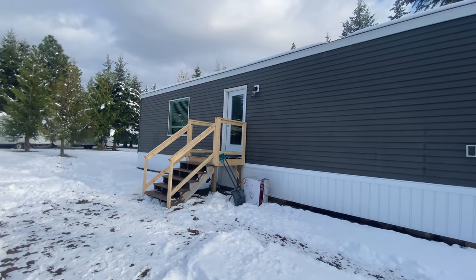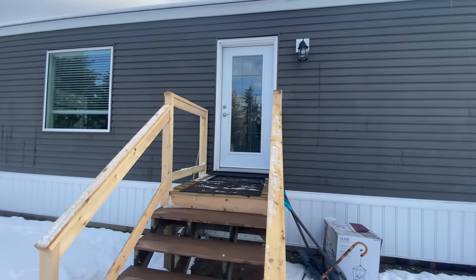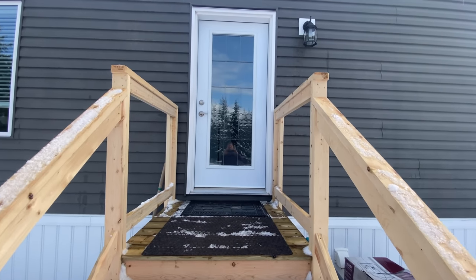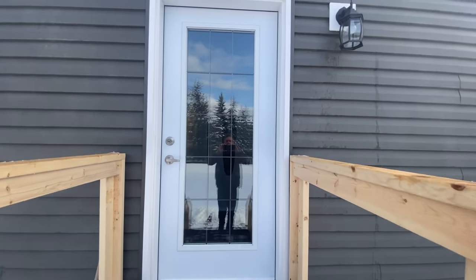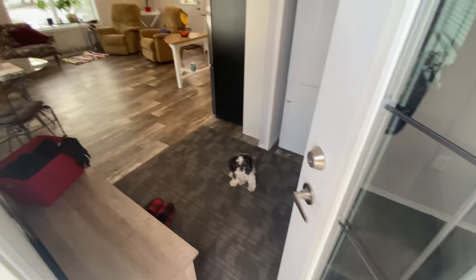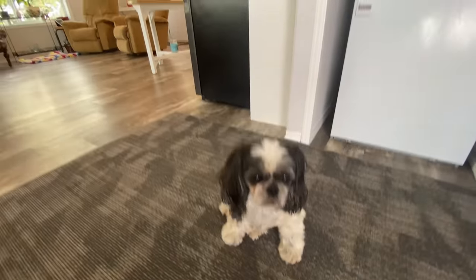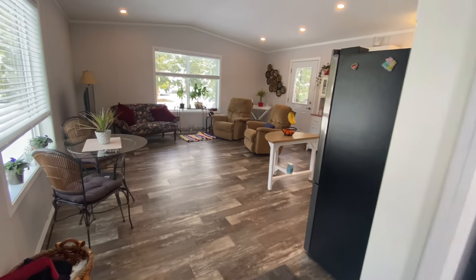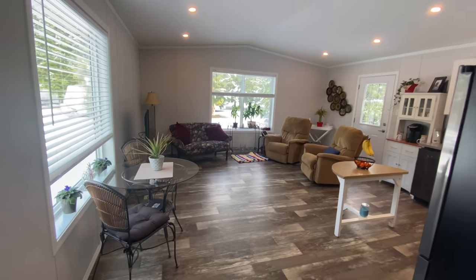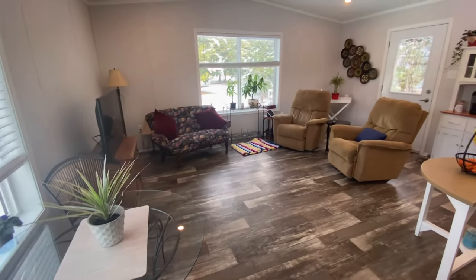You couldn't ask for a better spot to put a house — I think they're going to be very happy living here. They've got a nine-light window on the front door. Let's go inside. So you walk in and the first thing you see is the guard dog. What we've got is 18 feet wide by 44 feet long, and just past the entryway is the living room kitchen area.